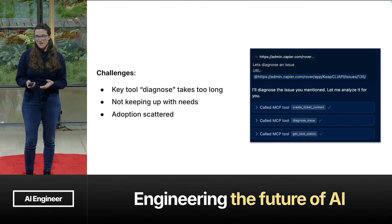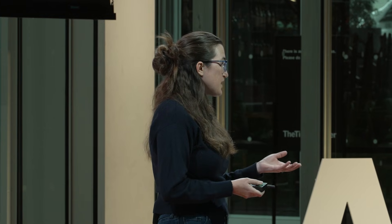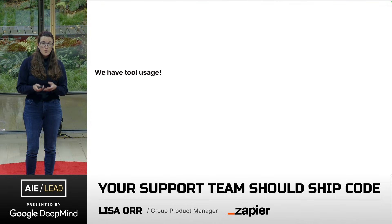Still coming into challenges. One of our key tools, diagnosis, is so valuable to pull all that context and provide a recommendation, but it takes a long time to run. As you're working synchronously on a ticket in your IDE, this was frustrating. We also weren't keeping up with the customization needs. Not only did MCP launch and we started leveraging it, Zapier MCP launched too. If we weren't keeping up with the customization needs, our engineers internally looked to Zapier MCP — which is great, we're all on the same team — but some of our tools had a dead end. Also, adoption was scattered. We had a whole suite of tools and thought there was value in each of them, but not every engineer was using them, and if they were, they're only using a few.